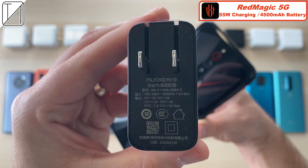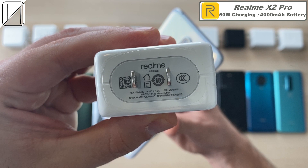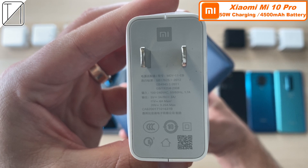You have to splurge to get the 55W charger if you want it though. Next up we have another dual cell battery, the Realme X2 Pro, which is the previously crowned king of this test — 4000mAh battery, 50W charging, also dual cell batteries. Next up we have the Xiaomi Mi 10 Pro. It comes with a 65W block in the box but it only has 50W charging capabilities with a 4500mAh battery.